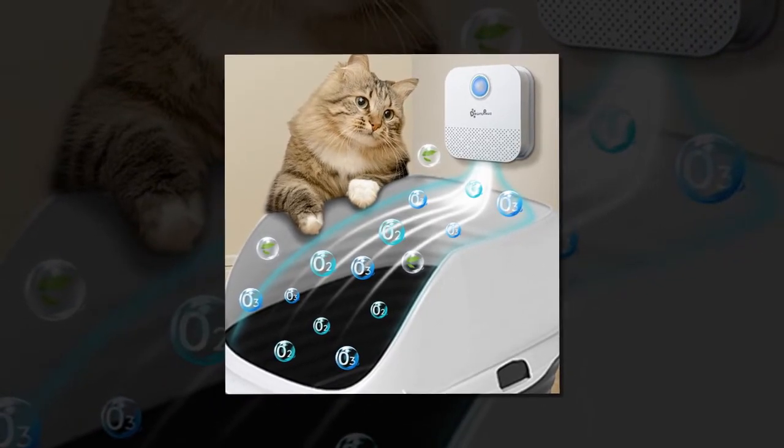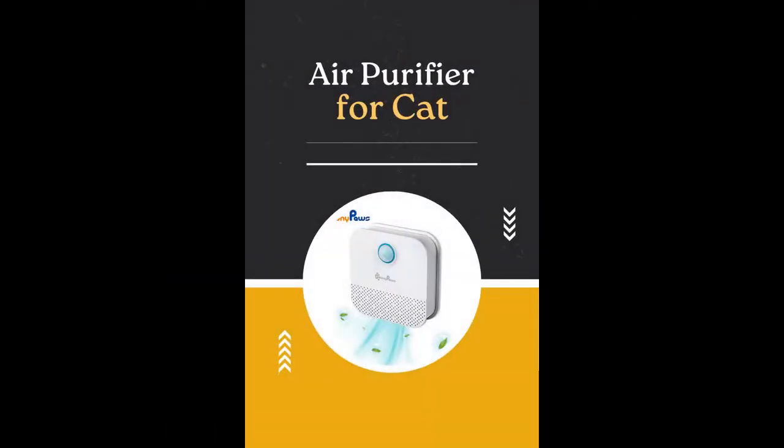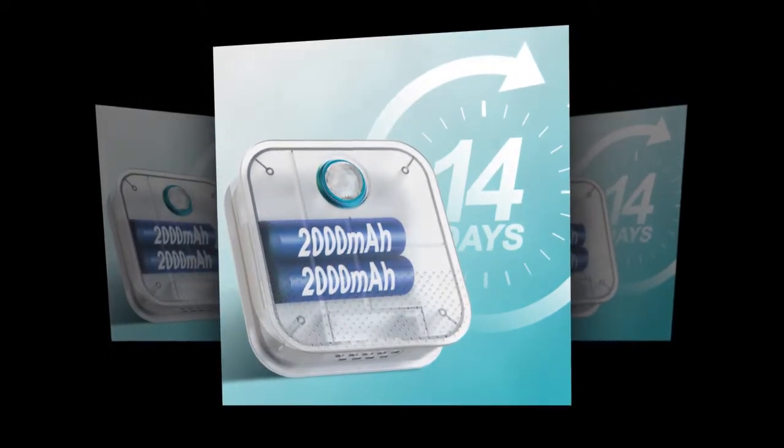Long-lasting battery and easy maintenance: the deodorizer's 4,000 mAh battery lasts up to 14 days on a single charge, saving you from frequent battery replacements or filter changes. Its anti-scratch design ensures it stays securely in place, and its compact size allows for flexible placement.